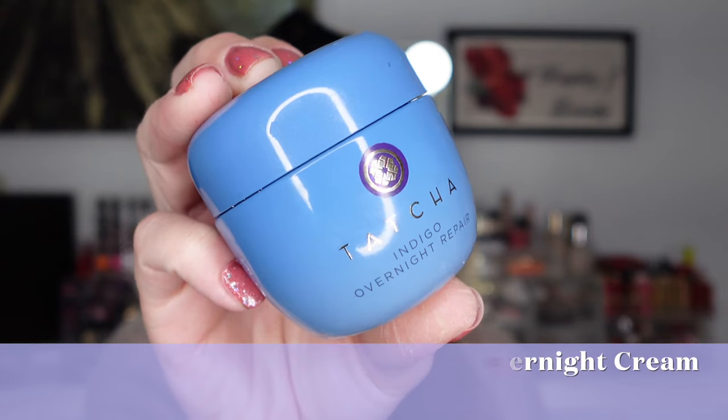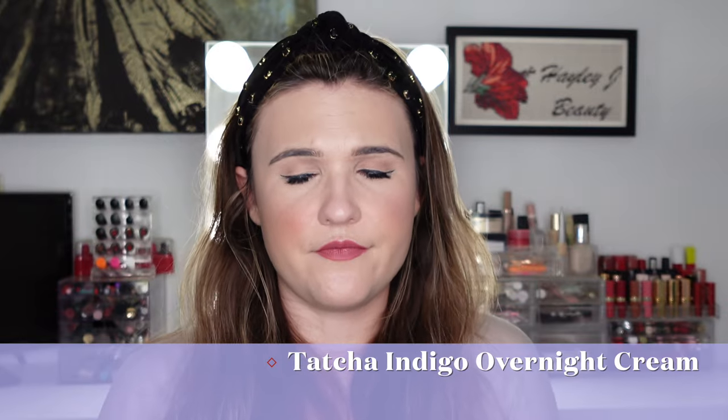We have another — and then another — Neutrogena Makeup Remover Cleansing Balm. I got these on sale. Let's just say how much I like it — here's how many I have in here.